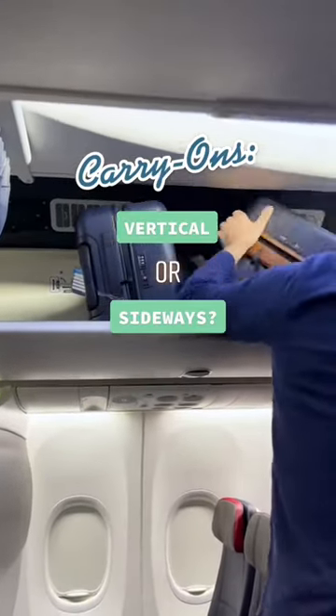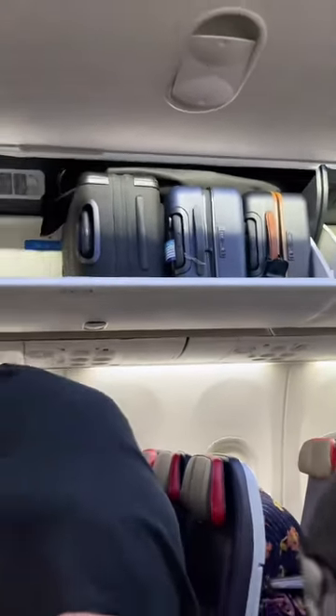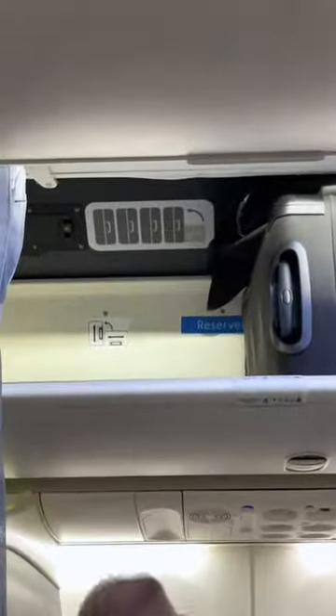How can you tell if your luggage should go in the overhead compartment of a plane vertically or sideways? Many airlines are updating their overhead compartments to fit more carry-ons, but it only works if everyone loads their carry-ons optimally.